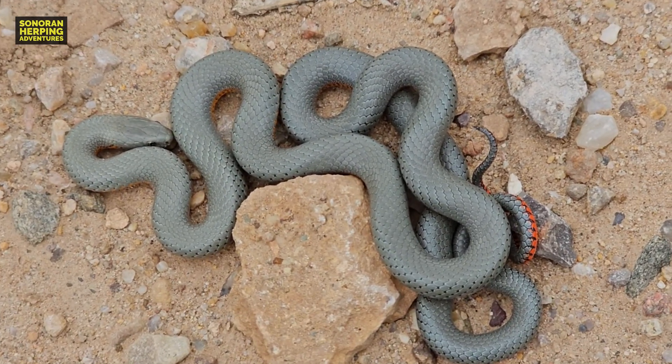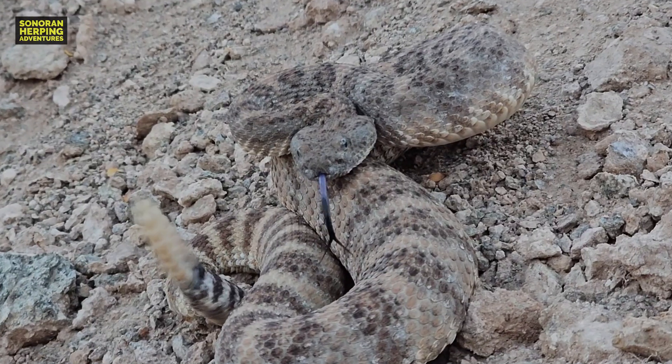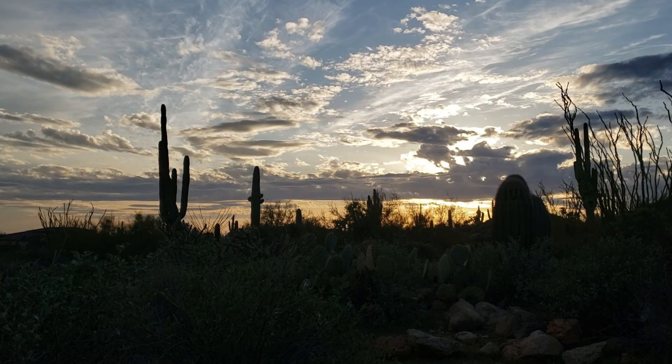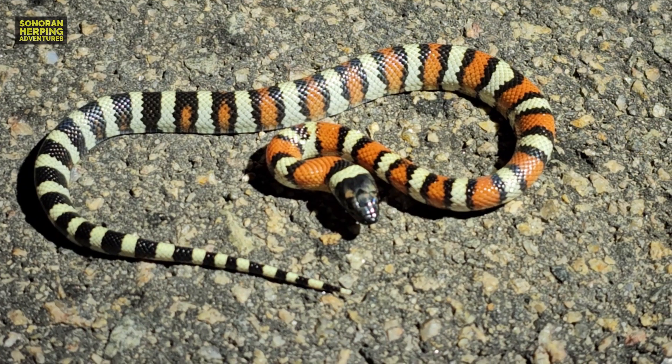I wanted to show you some of my favorite finds from 2023. My most amazing find — the find that I'm the happiest with from 2023 — was this Arizona milk snake. I've been looking such a long time to finally find my first Arizona milk snake, and I was thrilled to death to finally find this one.